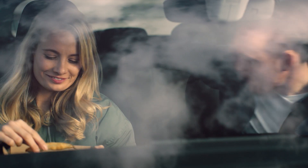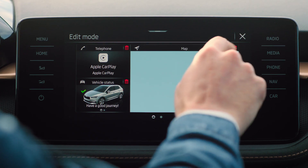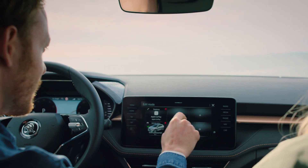My idea of a perfect date. Just you and I and this infotainment display. I mean, I get it — he needs to set up his favorites. But shouldn't I be his favorite?